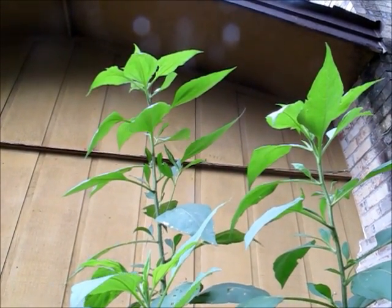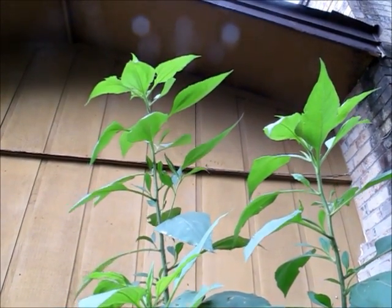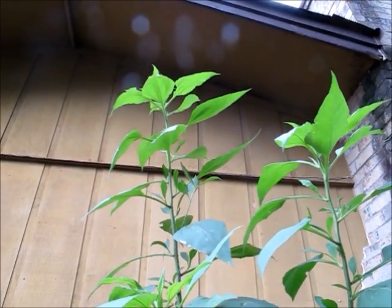Hi, it's Garden Matryoshka, and I want to do a quick garden update today. These are my sunchokes that have almost reached the roof now.